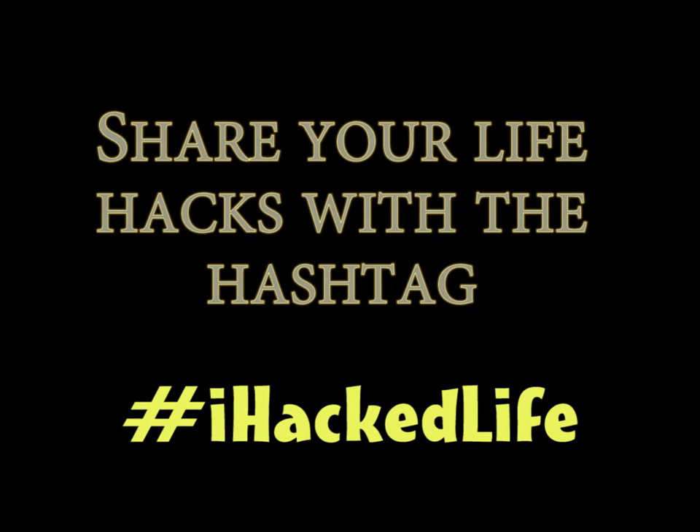Share your tips with the hashtag IHackedLife. Thanks!